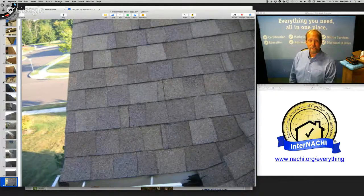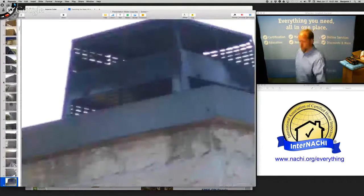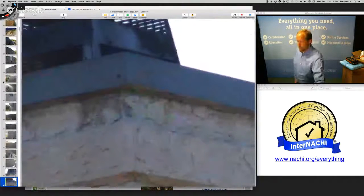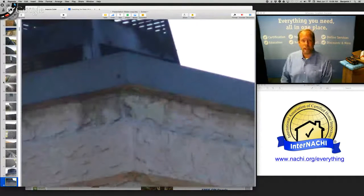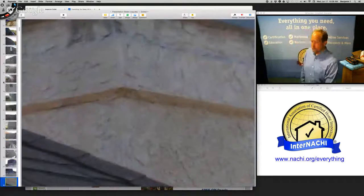A satellite dish — they always have screws going right through the materials. I'm looking at the chimney; I can't get up to it but I like to touch the top. I do my best, zooming in with digital images.